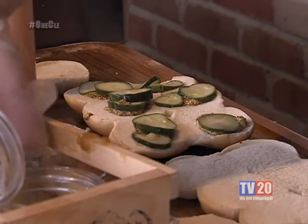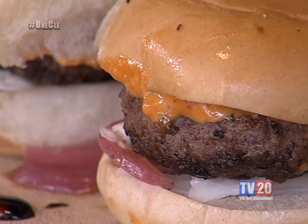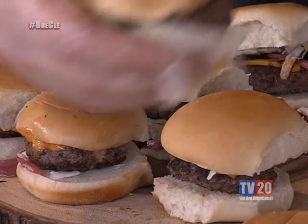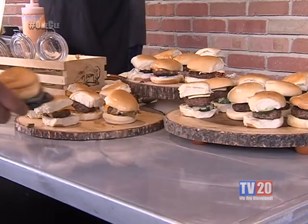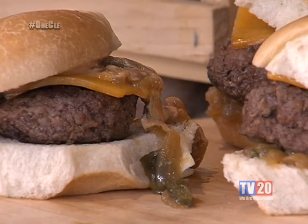The Nano Slider Trio consists of a trio of beef sliders: the Nano Slider with beer mustard, beer onions, pickles, and American cheese; the tart and tangy slider with spicy mayo, coleslaw, pickled onions, cheddar cheese, and a balsamic reduction; and finally the spicy slider with spicy mayo, cheddar cheese, caramelized onions, and poblanos. So without further ado, thank you for being here. Go Tribe!